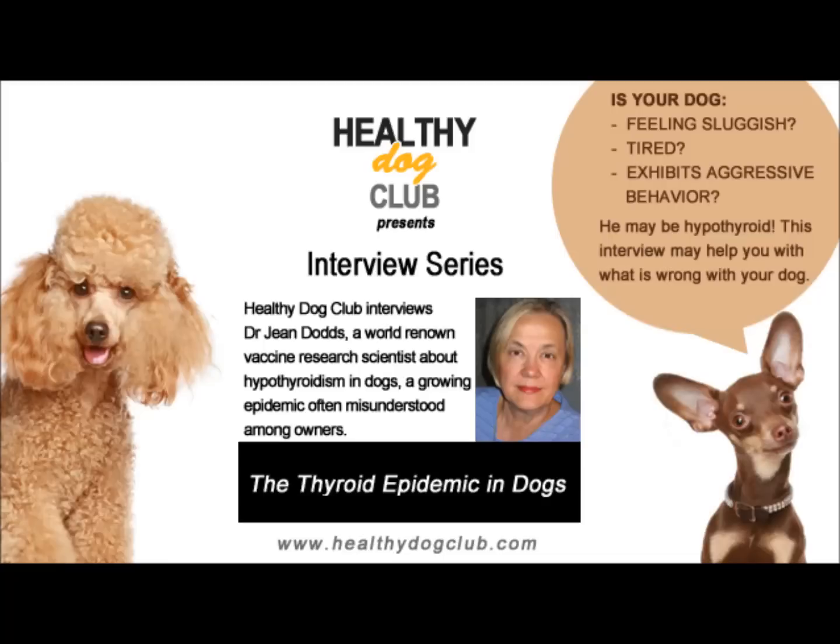We had a case just recently involving an animal with a highly positive thyroglobulin autoantibody assay who needed to be on thyroid supplement. The pet owner decided to treat the animal homeopathically and hoped that would work. They waited five months, redid the test, and the animal's thyroid was totally wiped out. It does not work for true primary hypothyroidism, because this is not a gland that can regenerate — the tissues are destroyed forever. It's not like the liver. We have to be very careful about assuming that alternatives to natural or synthetic thyroxine will totally replace what's needed.